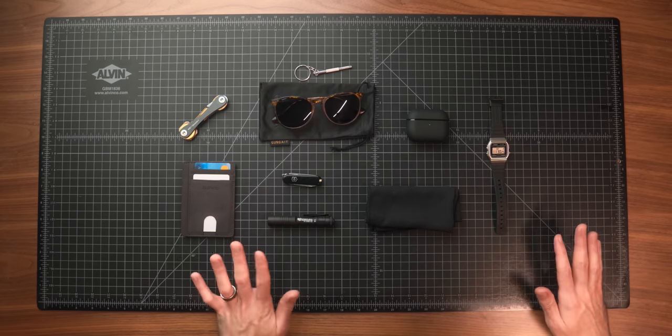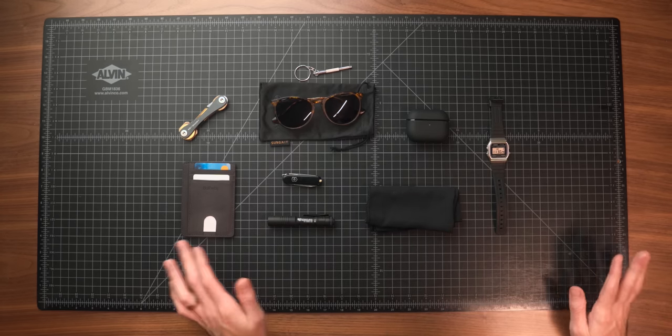That's going to wrap it up for the loadout. All in all, I think this was a pretty solid loadout, all things considered. I would make a couple of swaps like I talked about as we went through everything. The total price, with the exception of the AirPods, was only $124. I think this is a really compelling budget everyday carry loadout. I'd love to hear your thoughts — if you want to see any other video ideas in the future, let me know down in the comments. Thank you all so much for watching, and I'll talk to you in the next one.